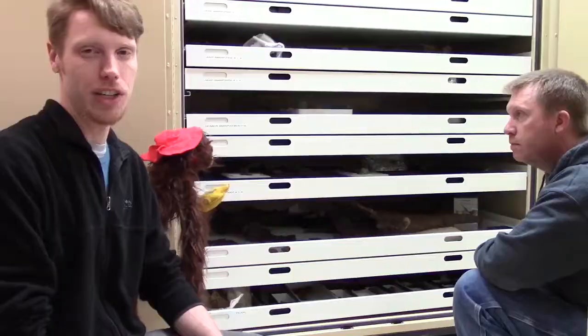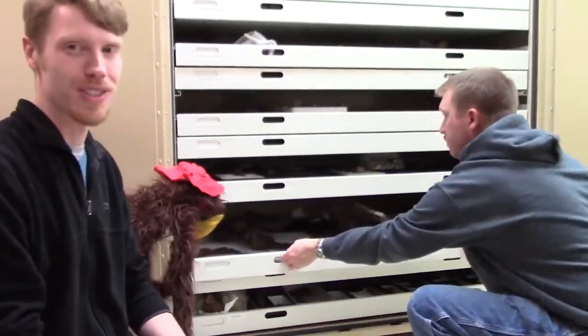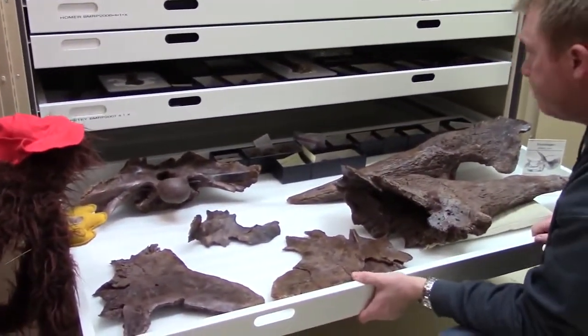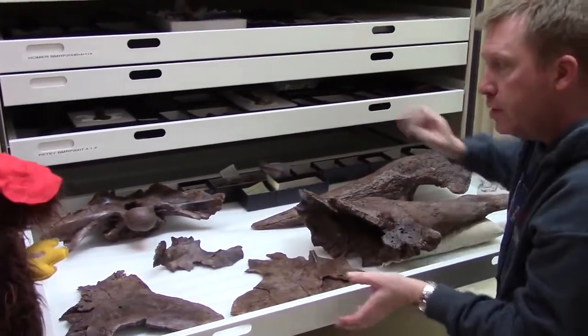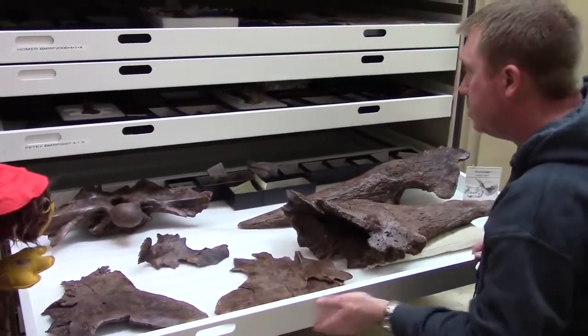We're here looking at more of the skull from Garni the Triceratops to see what else we can learn from his other skull bones. What we have here is more of the front of Garni's skull. In the back that you just saw was the frill. Here we have the horns and some of the cheekbones.